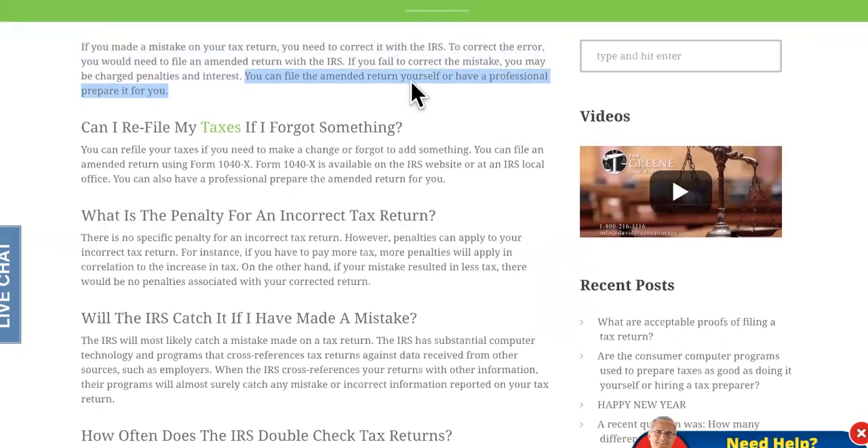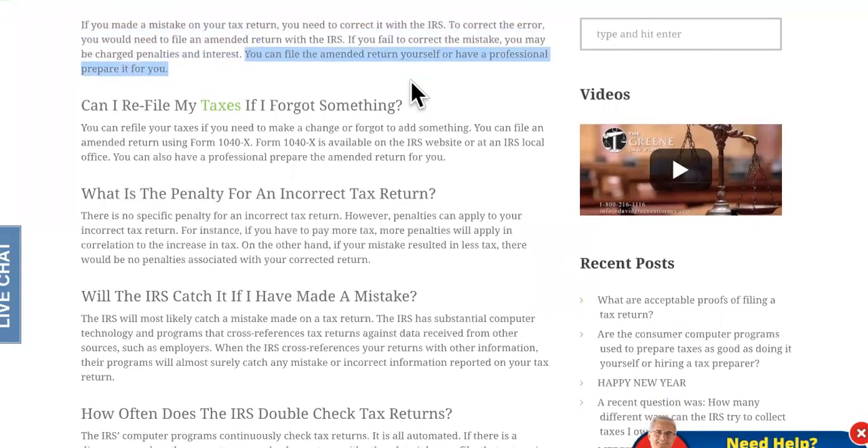Before we get to number three, I want you to know that number five is one you don't want to skip, because that error is one that can make yours process for more than 14 extra weeks.